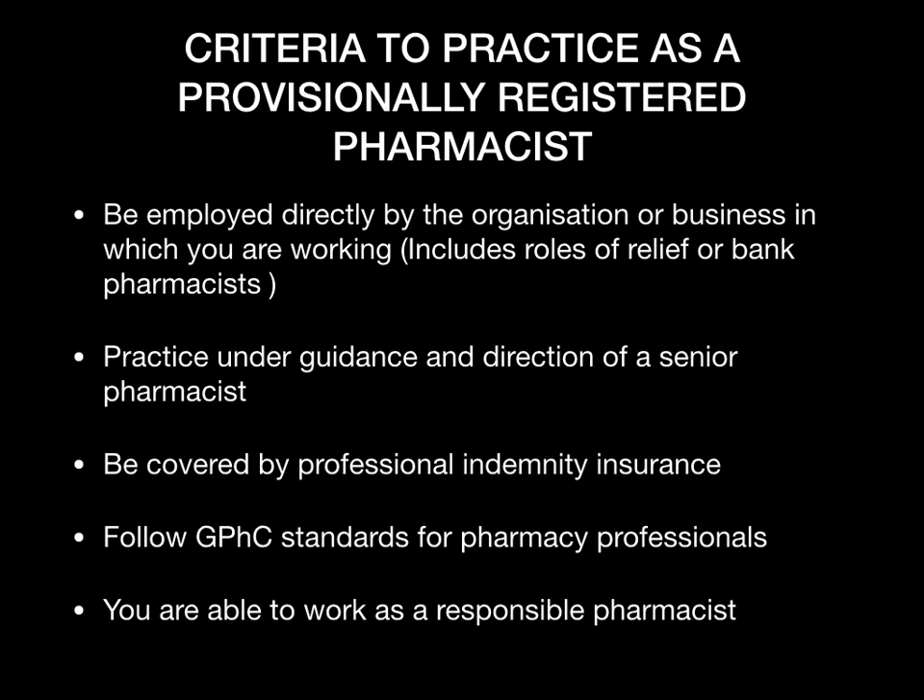The second requirement is to practice under the guidance and direction of a senior pharmacist. It's vital that once you start working as a provisional registered pharmacist you have a senior pharmacist there to support you. You must also have provisional and professional indemnity insurance — do not work without it. Most companies will be able to arrange this for you.